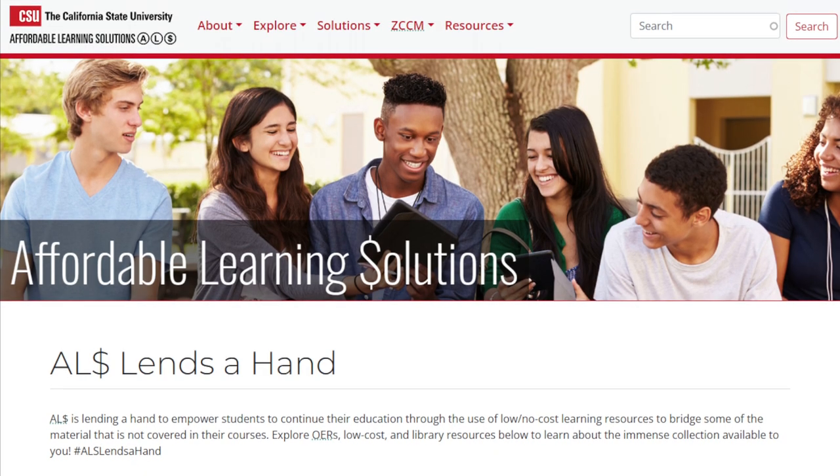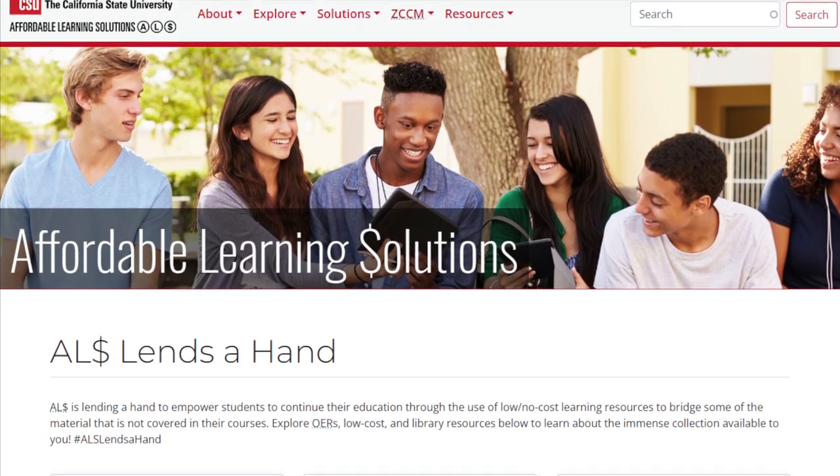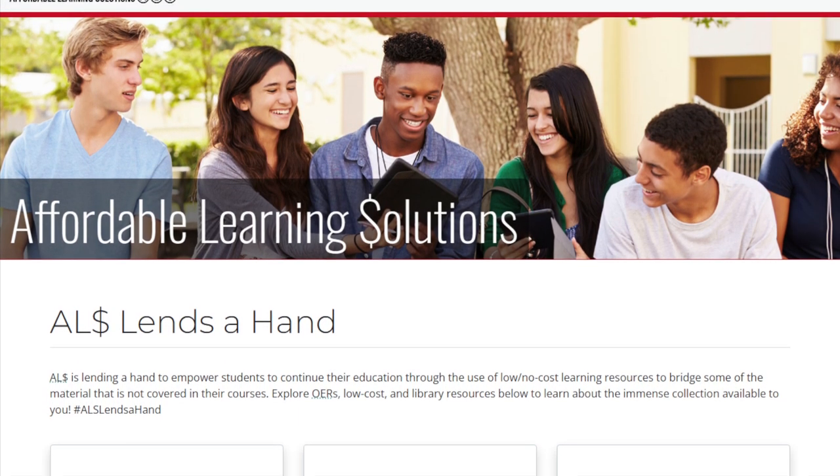Hello, my name is Hallie Clausen. I'm a librarian here at Dominguez Hills, and I'm also the coordinator for the Affordable Learning Solutions Program, or ALS. ALS was started by the CSU Chancellor's Office to promote affordable, high-quality course materials to help every student succeed.